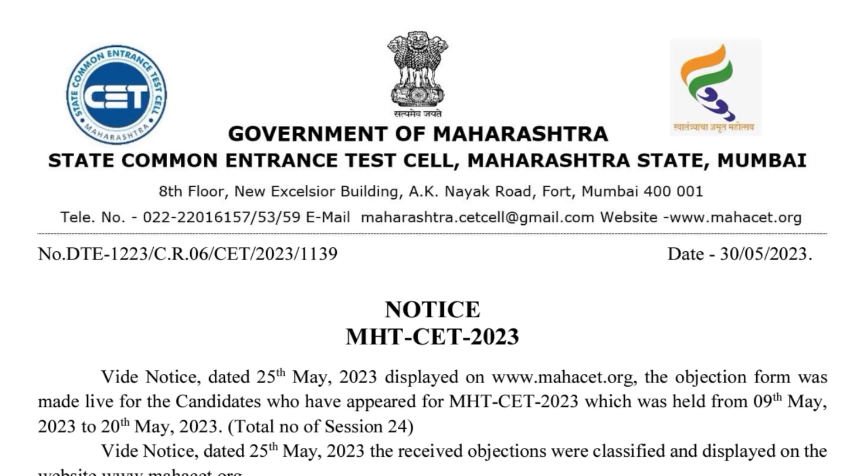Welcome back to CS Concepts Simplified. Today's main topic is Bonus Marks Released — will everyone get these bonus marks?